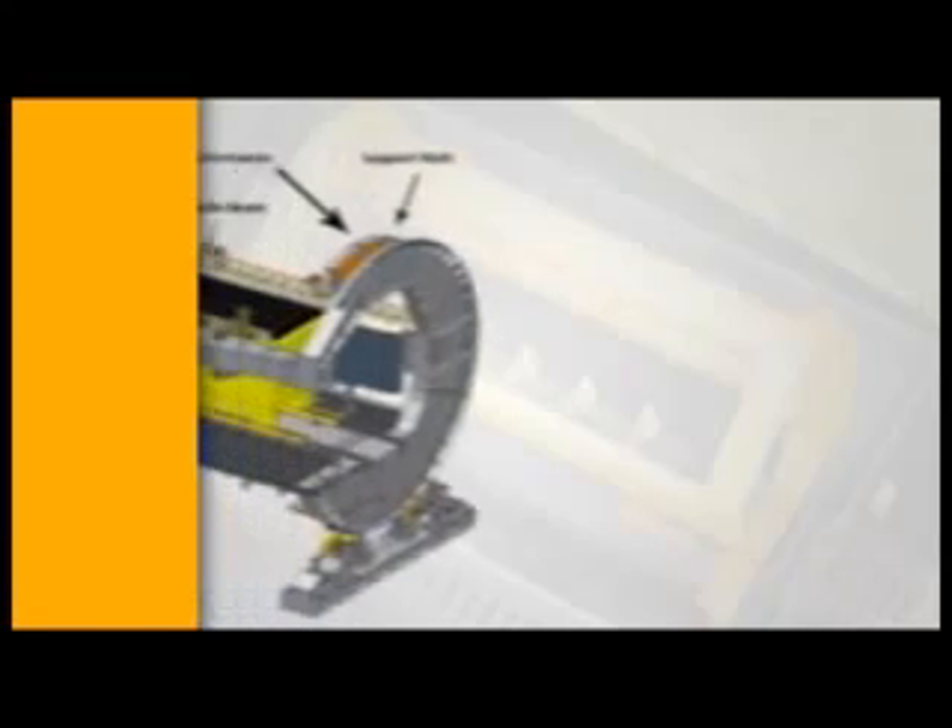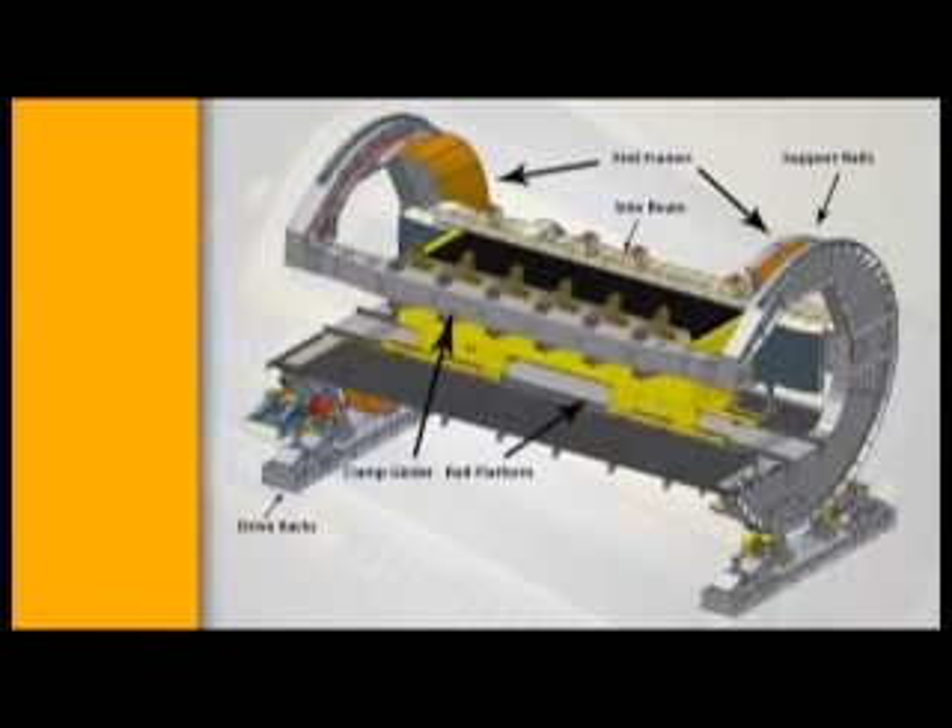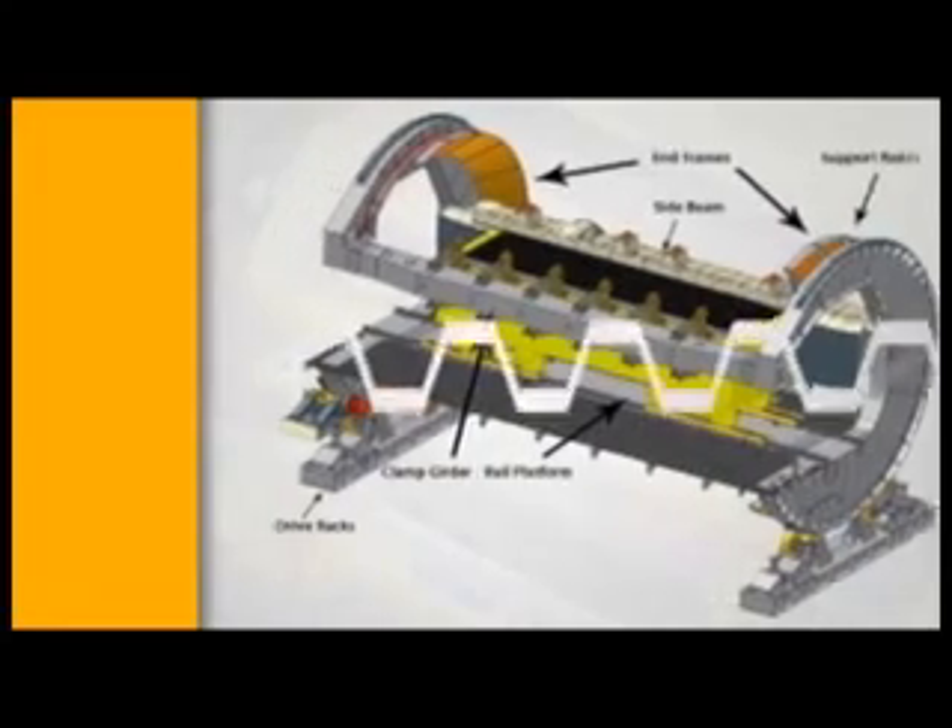The tipler is a cylindrical shaped cage structure and consists of an entry and exit end frame, clamp girder, side beam and rail platform. Each end ring is mounted on two pairs of rollers which are positioned at the base of the tipler.